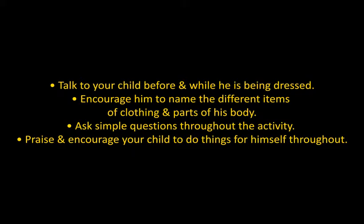Talk to your child before and while he is being dressed. Encourage him to name the different items of clothing and parts of the body. Ask simple questions throughout the activity, and praise and encourage your child to do things for himself throughout.